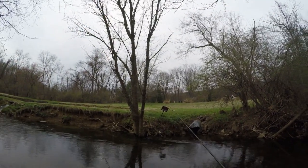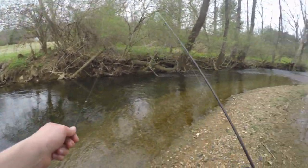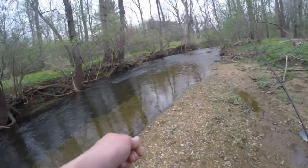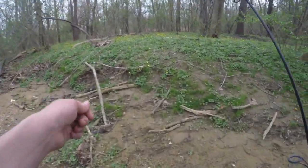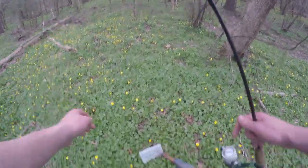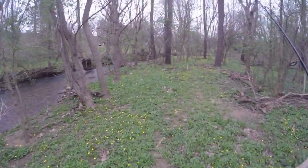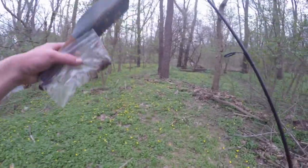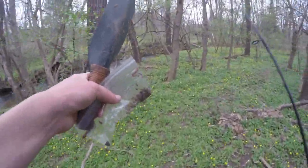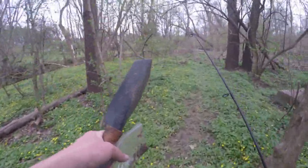Alright guys, I can't walk any further because the conservancy area ends here, so I am now required to start walking back the other way, fishing all the holes I didn't hit yet or that I want to hit again. We caught one so far — beautiful colors on that one, it was a nice dark brown coloration with nice red spots. Now we gotta go find some more wild brown trout.